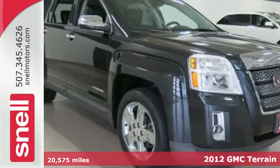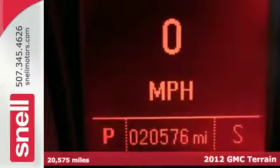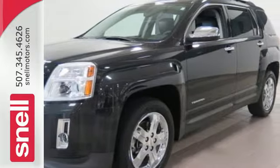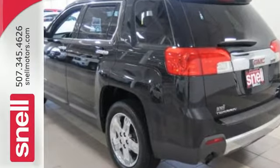Check out this 2012 GMC Terrain. Heated mirrors, a CD player with steering wheel audio controls, daytime running lights, anti-lock brakes and multiple airbags are just a few of the many standard features you'll find in this spacious and stylish Terrain crossover.